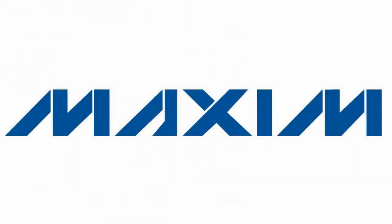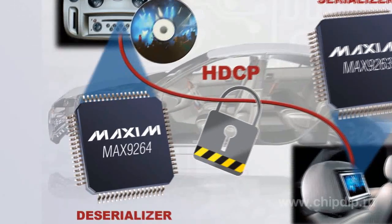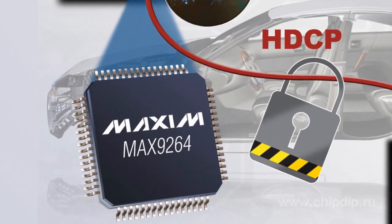The company Maxim presented new high-speed converters of parallel signal to serial: Max9263, Max9265, and a converter of serial signal to parallel: Max9264. These ICs form a chipset for Gigabit Multimedia Serial Link (GMSL) organization with the function of protecting the high-speed digital transmission channel of multimedia content.